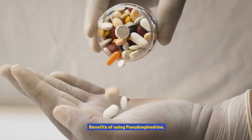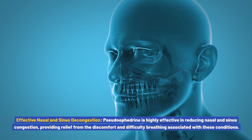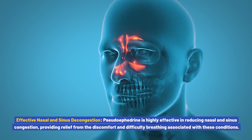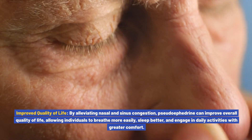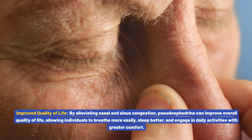Benefits of using pseudoephedrine: it offers several benefits when used as directed. Effective nasal and sinus decongestion: pseudoephedrine is highly effective in reducing nasal and sinus congestion, providing relief from discomfort and difficulty breathing. Improved quality of life: by alleviating congestion, pseudoephedrine can improve overall quality of life, allowing individuals to breathe more easily, sleep better, and engage in daily activities with greater comfort.